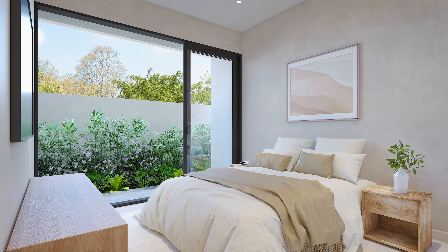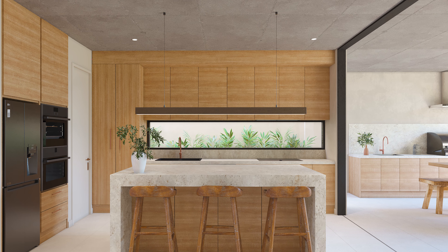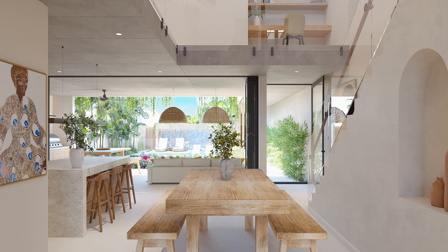Each villa is intelligently designed to include four master bedrooms, five bathrooms, chef's kitchen, multiple living zones, lift, and private swimming pools.